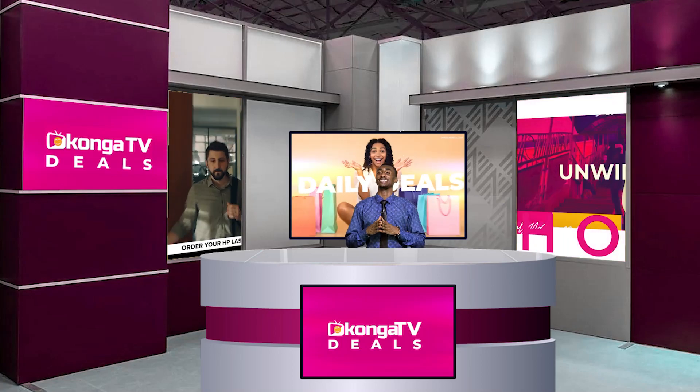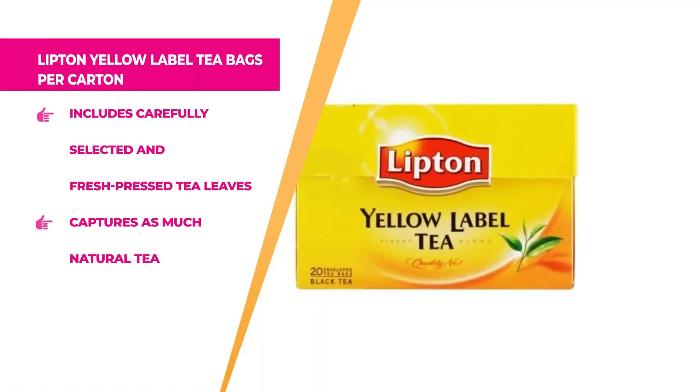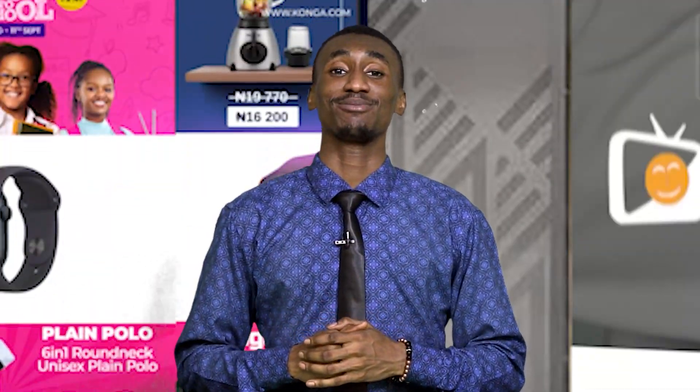First on the list, we have the Lipton Yellow Label Tea Bags per carton. This is crafted with a delicious blend that includes carefully selected freshly pressed tea leaves, capturing as much taste and natural tea flavour as you want. If you want to enjoy the sizzling taste of your natural tea, hurry up to Konga.com and get this right now.